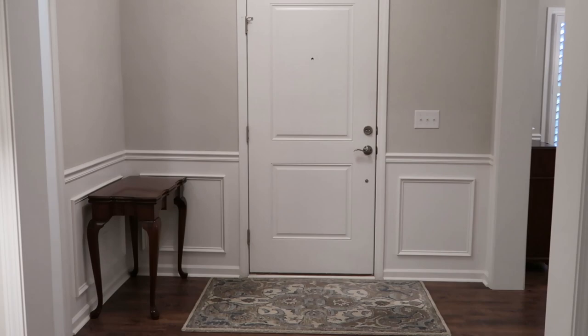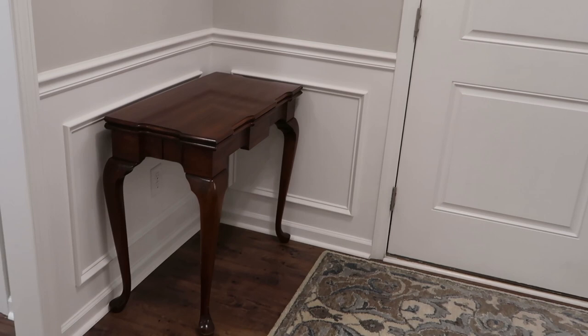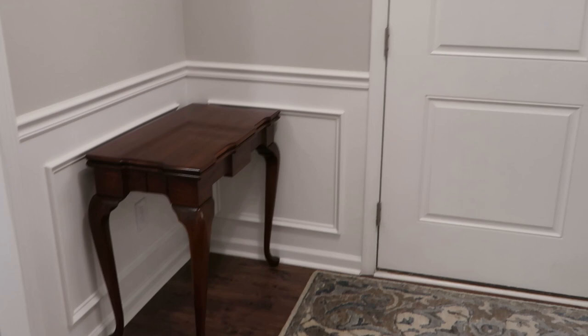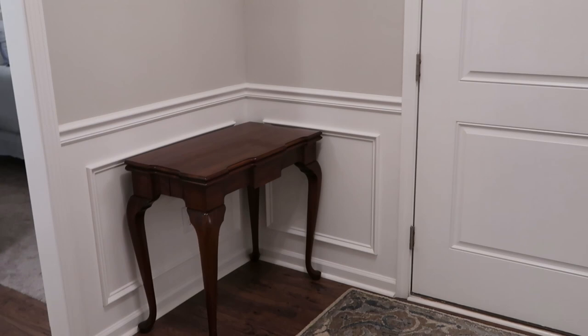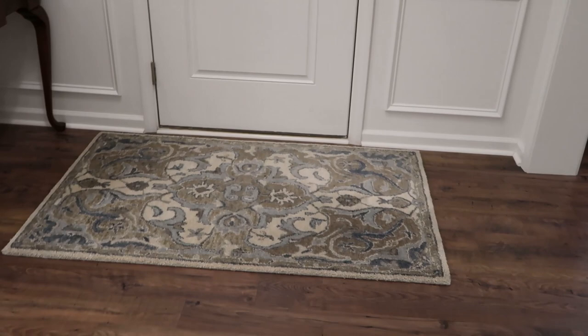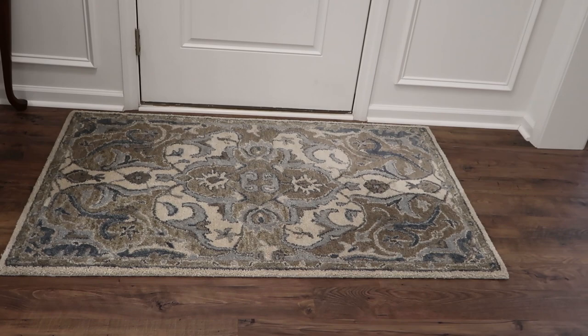I haven't done a lot to this foyer. This table was free — it was given to me, and it actually folds out if you needed extra seating. I'm thinking about whitewashing it because it's just not my style, and I want an antique mirror on this side. This has been sitting here for two and a half years — I just haven't felt the need to do anything until I find something I love. This rug I loved and actually wanted it in a bigger size for our living room, but I chose a different one. This three by five rug is from Pottery Barn. I absolutely love it — it has all the cool tones.